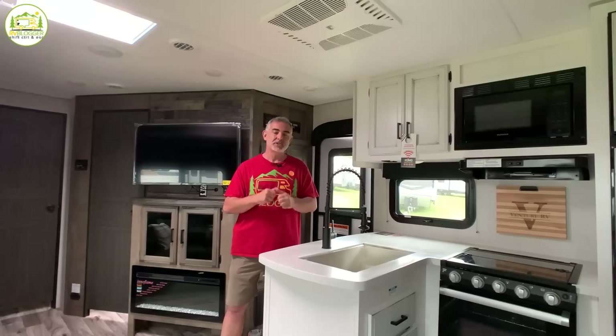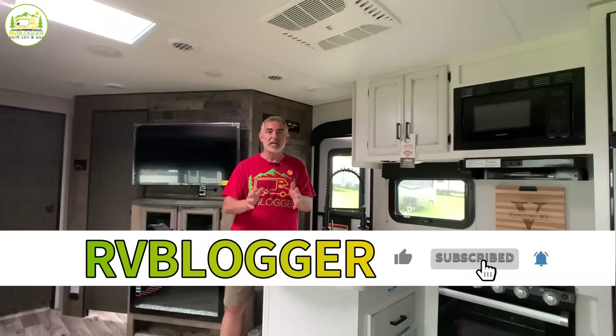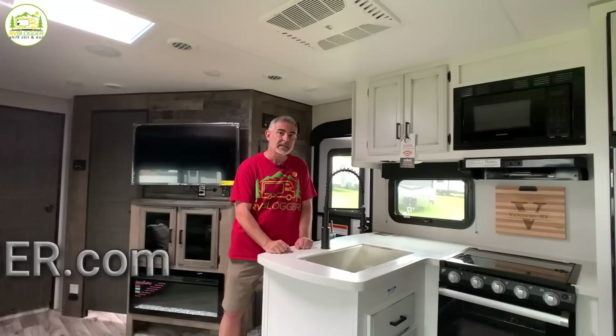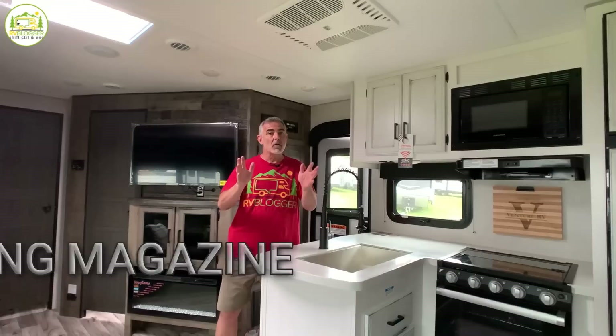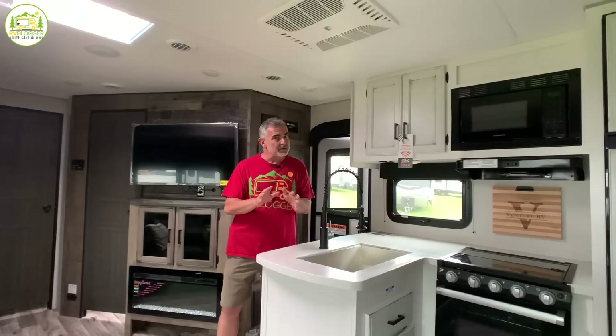If you've seen us on YouTube before, welcome back to the channel. If this is your first time seeing us, welcome aboard. Susan and I make all kinds of videos all about RVing. We also have our website called rvblogger.com where we have hundreds of articles all about RVing. We also invite you to subscribe to our monthly digital video magazine called RV Camping Magazine where you can learn all about RVing and meet some very well-known RVers that we interview.